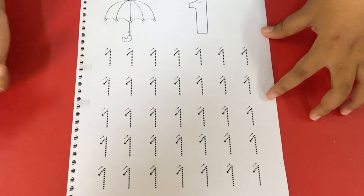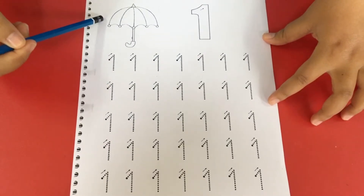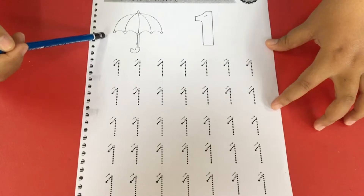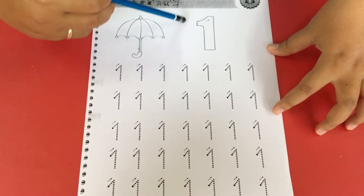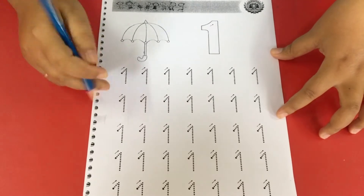Okay, now before we start tracing, let me look at this picture. This is an umbrella, and then this one is number one. Can you see? Number one.